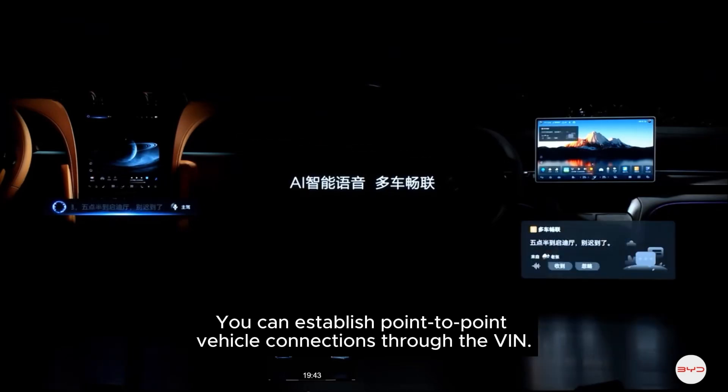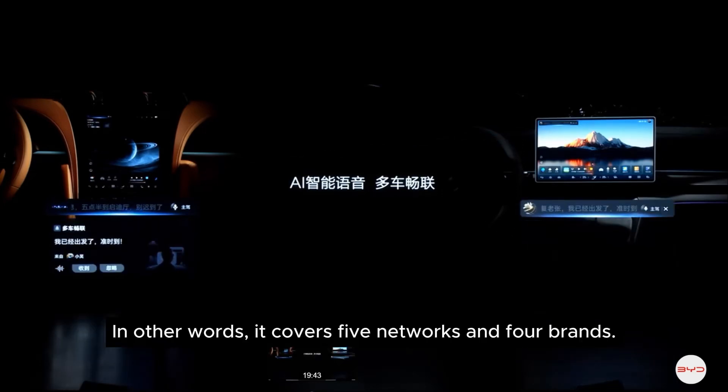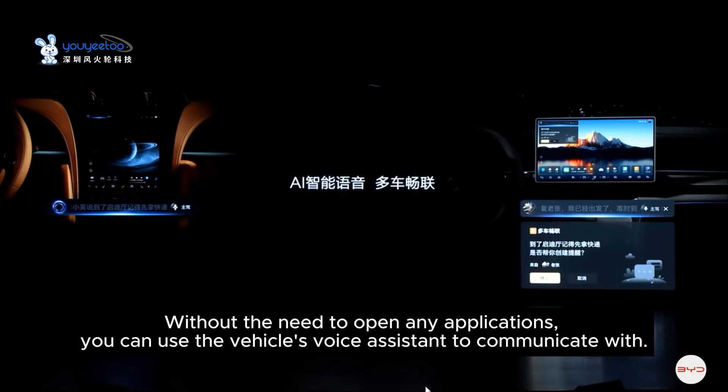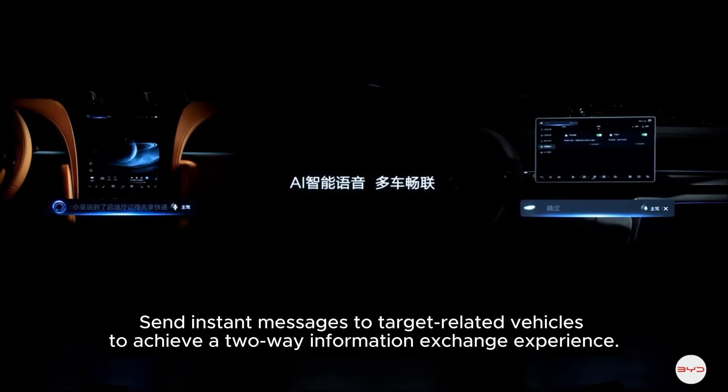Fourth, vehicle interconnection. As long as it's a BYD vehicle, you can establish point-to-point vehicle connections through the VIN. It covers five networks and four brands, including vehicles from brands such as Innovate, Faraday Future, Tengshi, and BYD. Without the need to open any applications, you can use the vehicle's voice assistant to communicate with and send instant messages to target related vehicles.